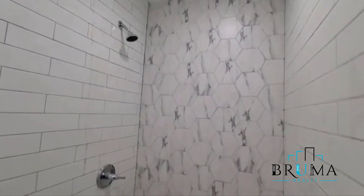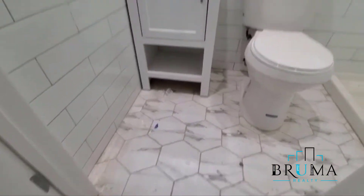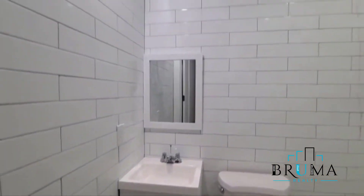You have an ensuite bathroom with a shower and beautiful finishings.